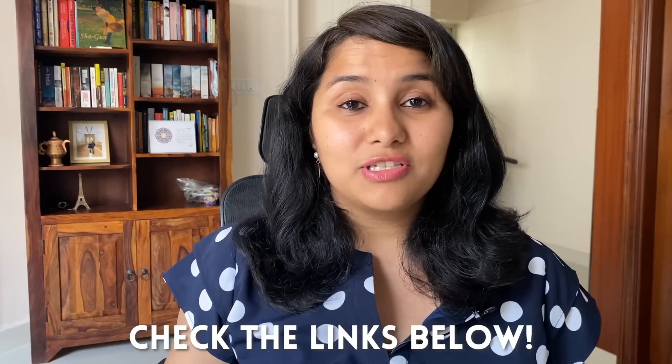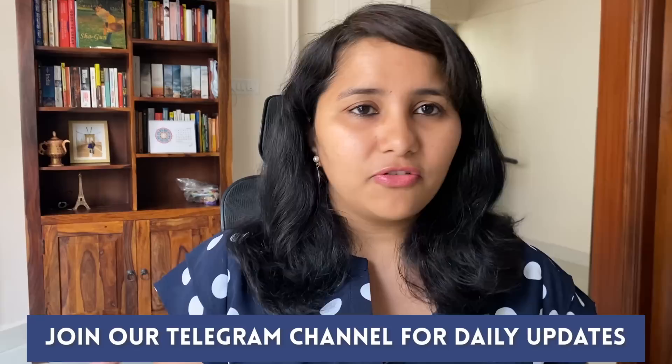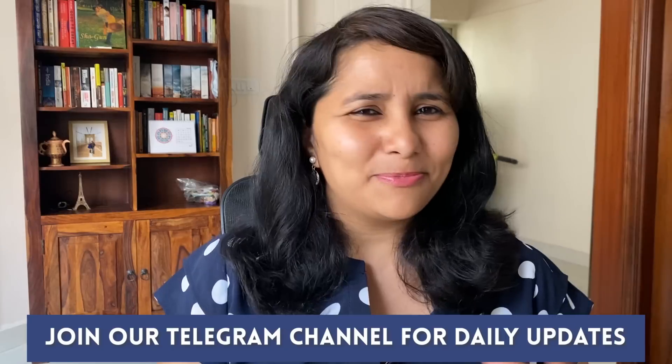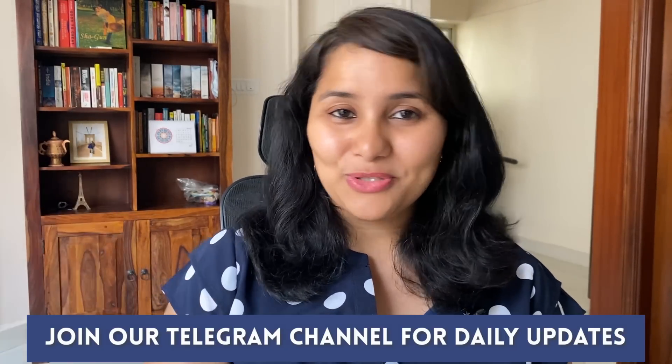I really hope you found this video useful. Do join the Telegram channel — we bring out daily updates on slot availability, current visa interview trends, and tips and hacks. The link is below and also visible on screen. If you have any more questions, leave them in the comments or DM me on Instagram at shachi.mal. Take care, prepare well, and I'll see you in the next one!